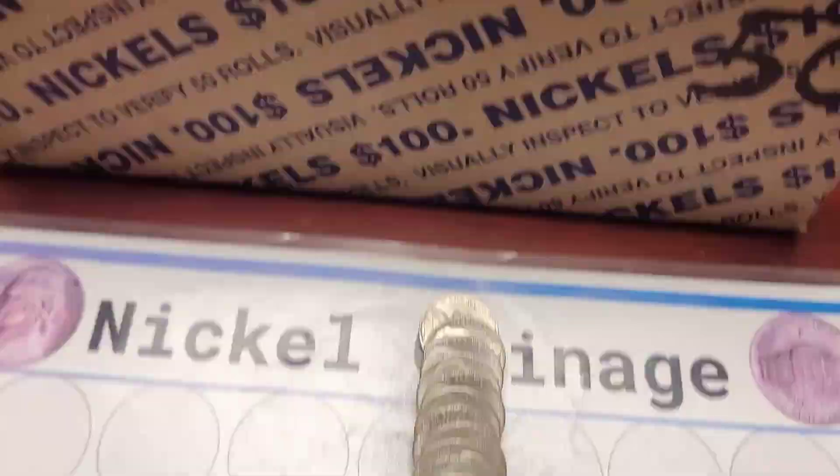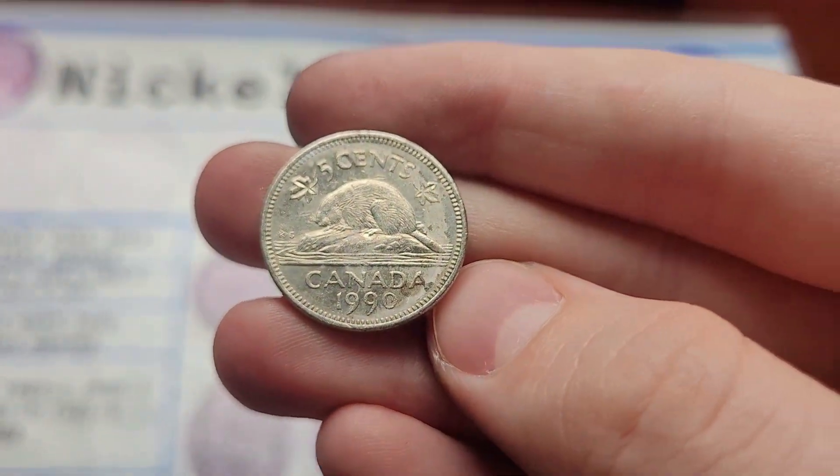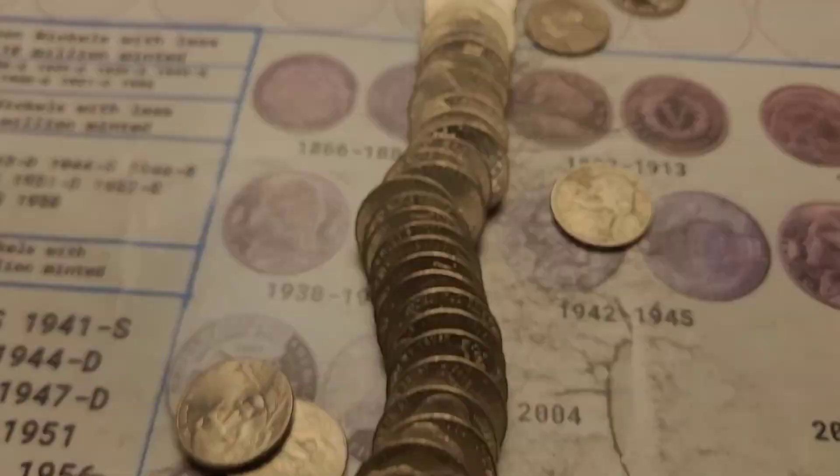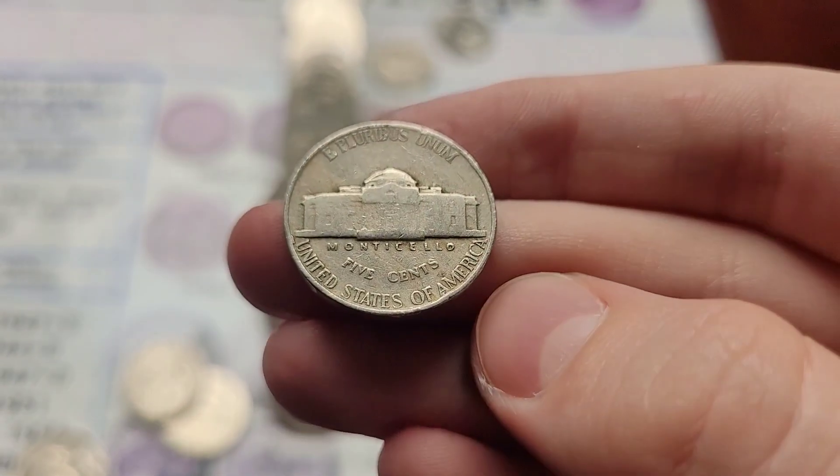Roll forty-five, and we have yet another Canadian — this one's another diadem from 1990. Roll forty-six, and we have a 1940 Jefferson from Philly.